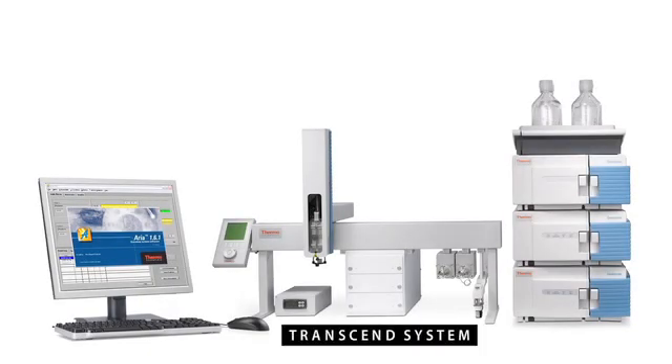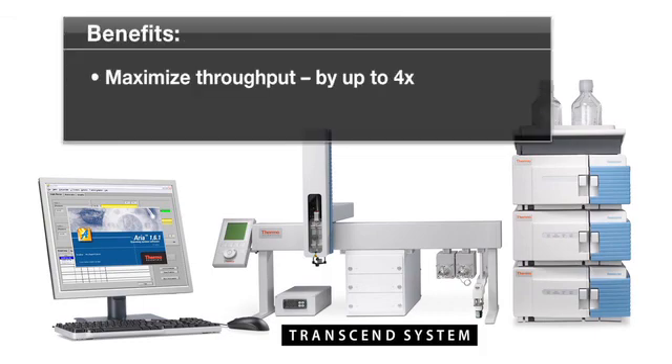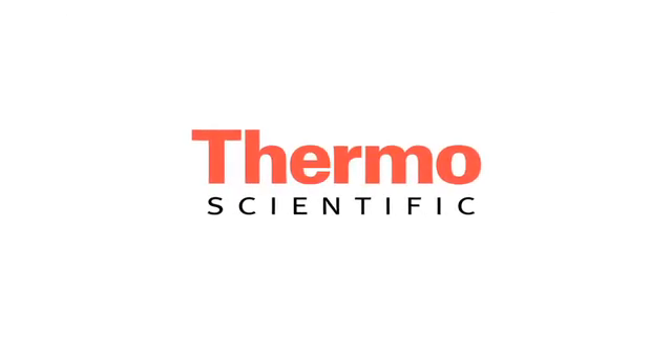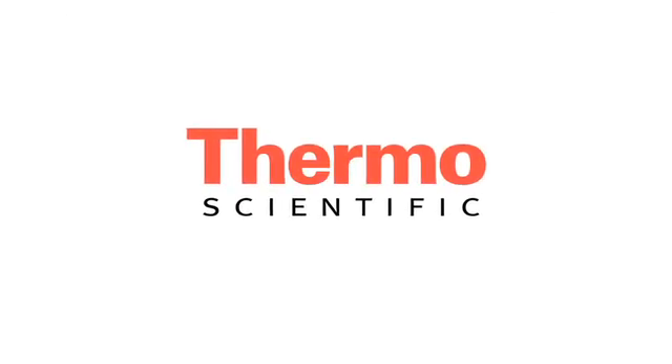With the Thermo Scientific Transcend systems, you can maximize throughput, reduce sample preparation, and reach an entirely new level of productivity in your lab, quickly and easily. For more information, please contact your Thermo Fisher Scientific representative.